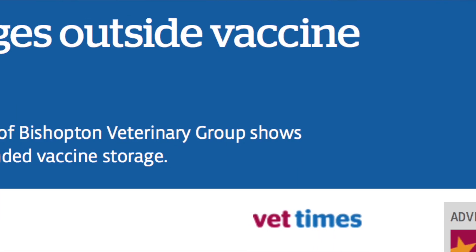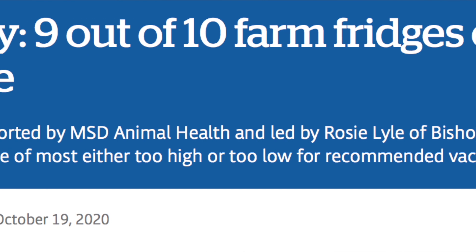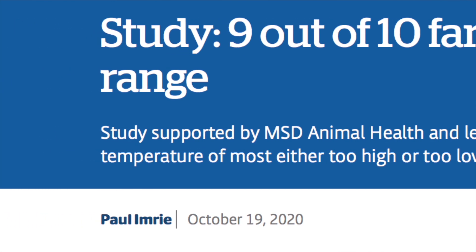Likewise, some great work done by Rosie Lyle at Bishopton down in Yorkshire showed that 9 out of 10 fridges on farms are outside of the recommended temperatures. So, easy to get right — we're still getting it wrong. Let's get into it.